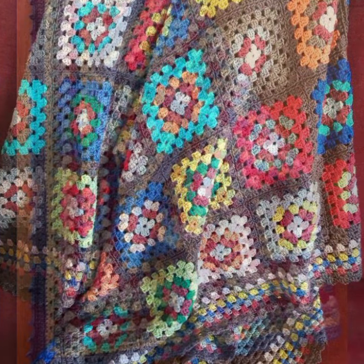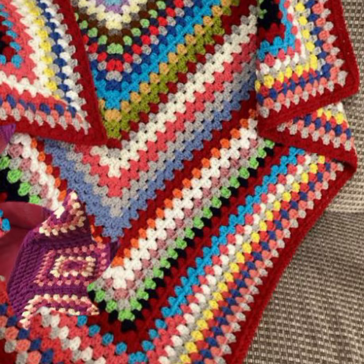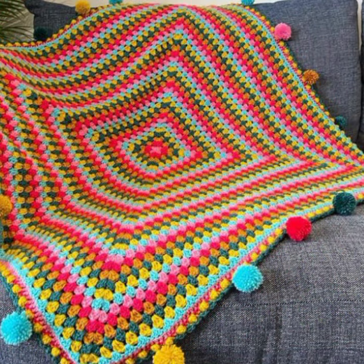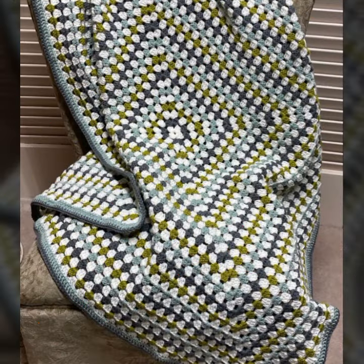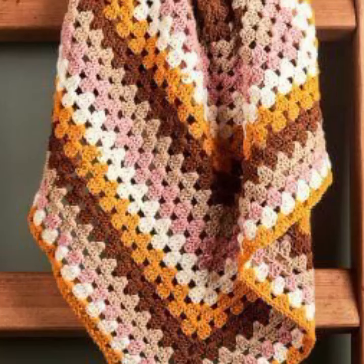Friends, how are you? I'm fine, I hope you're enjoying the best condition of health. I am back again with the most stylish, most demanding collection of baby crochet blanket patterns — new designing ideas for your sweet babies. You can see stylish patterns, needed patterns, and every type of blanket in this video.